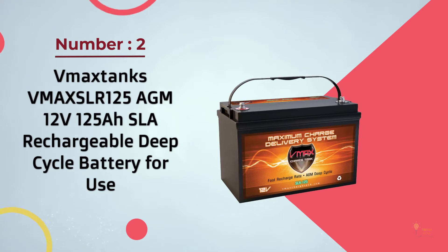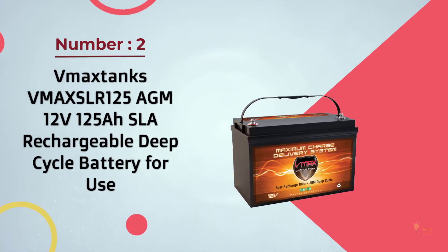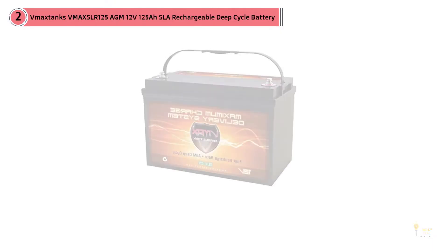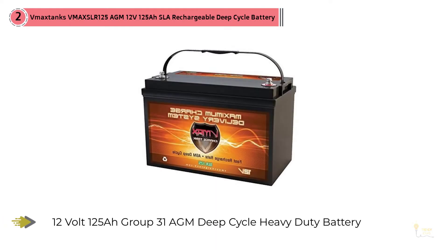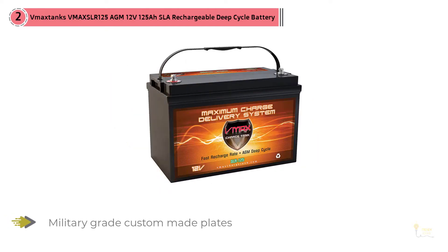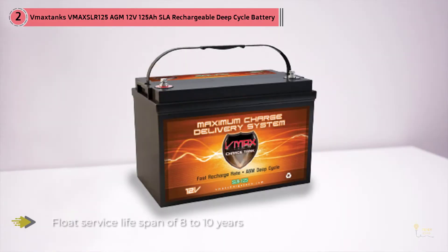Number 2: VMAX Tanks VMAX SLR125 AGM 12V 125Ah. This deep cycle battery is not only good for the best RV battery setup, but also for its great features. It is one of the most reliable choices when it comes to storing energy from your solar application system. I also liked that it has an average lifespan of 10 years, which is higher than ordinary batteries on the market.